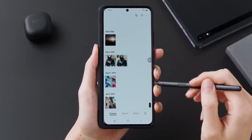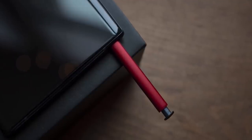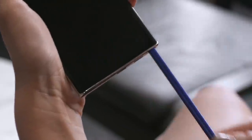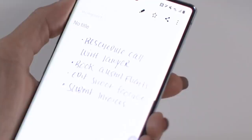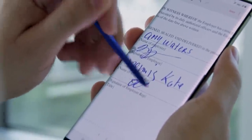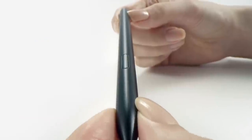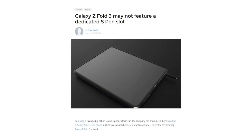The first non-Note Samsung phone with S Pen support is of course the Galaxy S21 Ultra. A lot of people expected Samsung would offer a dedicated slot for the S Pen Stylus, much like the Galaxy Note — which is absolutely necessary for the phone to truly be a viable Galaxy Note alternative. But it turns out that's not going to happen. According to fresh reports from South Korea, the Z Fold 3 will support S Pen functionality but will not have a dedicated slot for it.